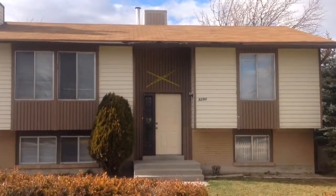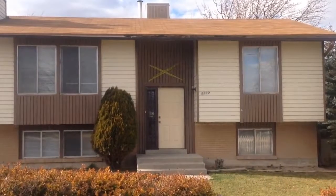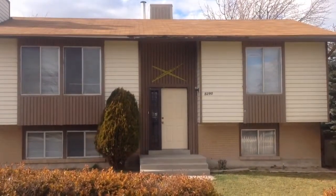This is Andrew with Key Renner. We're here today at 5290 Wood Tree Circle. Let's take a look at the upstairs unit of this duplex.